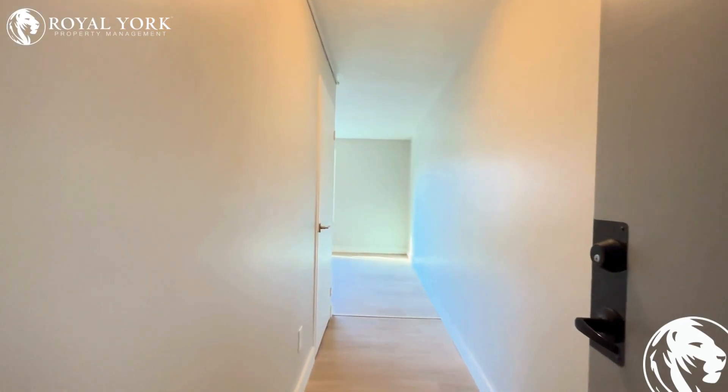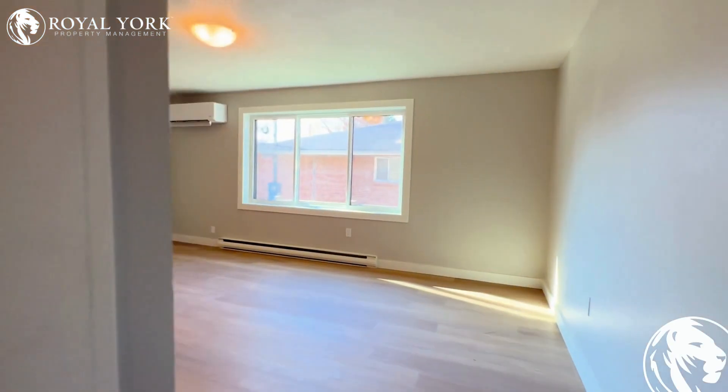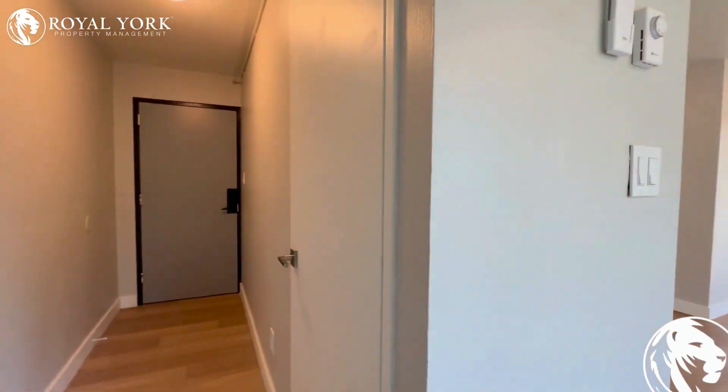Hello and welcome to 290 Anderson here in Oshawa, Ontario. This is a beautifully finished two-bedroom, one-bathroom home for rent exclusively by Royal York Property Management.